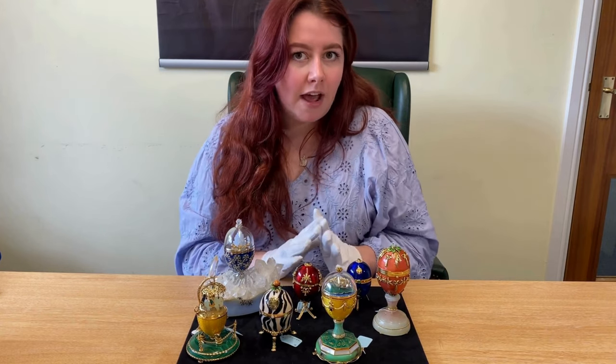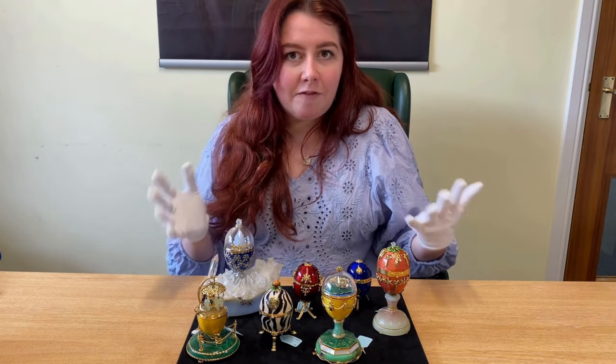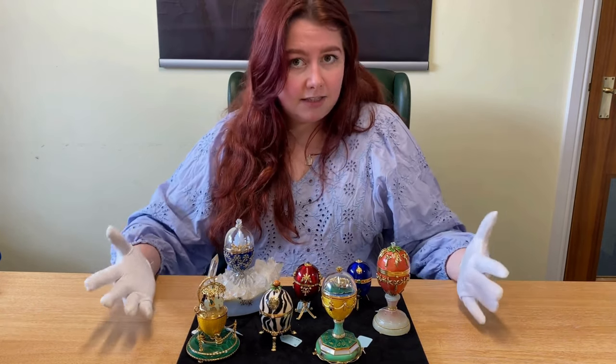The first ever egg, known as the Hen Egg, was a gift from the Tsar to his wife, and she loved it so much that every year following, the Tsar had Fabergé make another Easter egg.